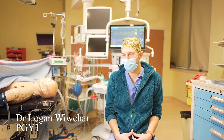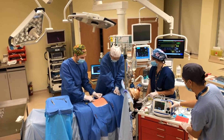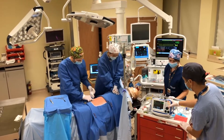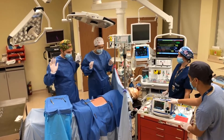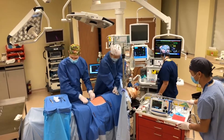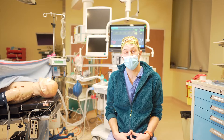Working through these high-stress situations and scenarios, you also recognize how you react when stress is high in critical situations, which can really inform your practice and inform the way that you want to act in the real world when these situations arise.